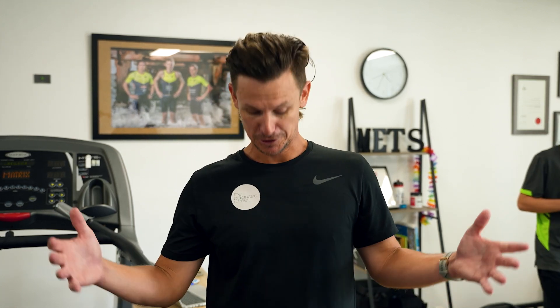Hi crew. As you can see here, it's actually post-test, but we'll come down to Metz Performance with Nick to do a VO2 test. Now for those who have seen a VO2, you can understand what it might look like. The reason why I've come down here is I had a pretty big Christmas and summer, and it's just to get an idea of where I'm at right now.